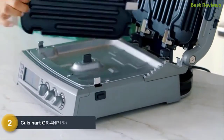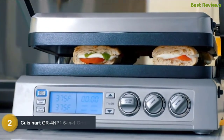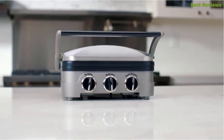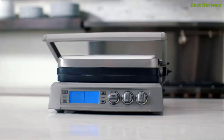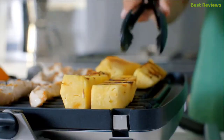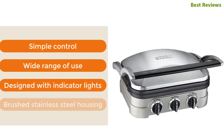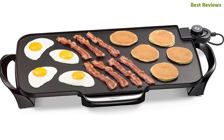Number two is the Cuisinart GR4N-P1 5-in-1 griddler — a multi-use electric griddle ideal for use as a grill, griddle, and panini press. It's a 5-in-1 griddle that handles whatever you need. The dishwasher-safe plate is removable and stick-free for easy cleaning. The selector knob allows easy selection of cooking function and temperature adjustment. Key features: simple controls, wide range of use, indicator lights, and brushed stainless steel housing.